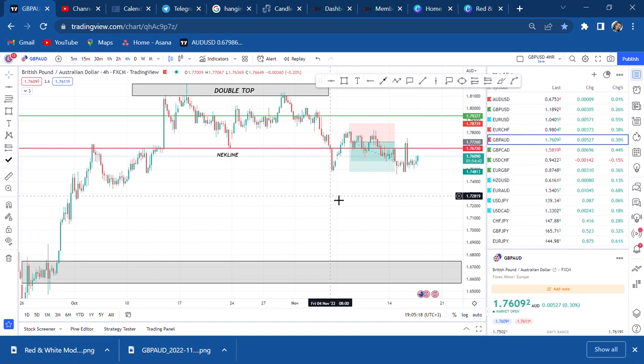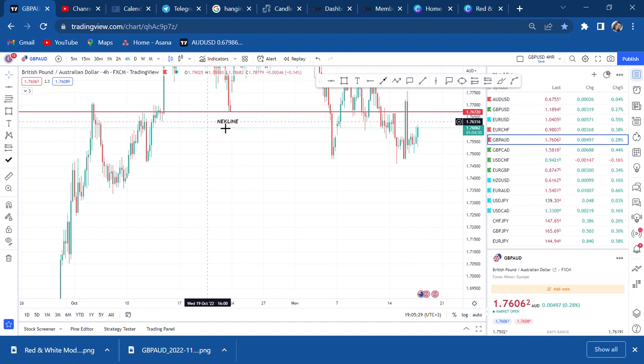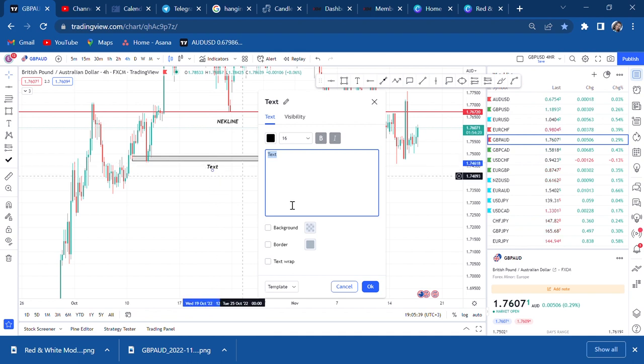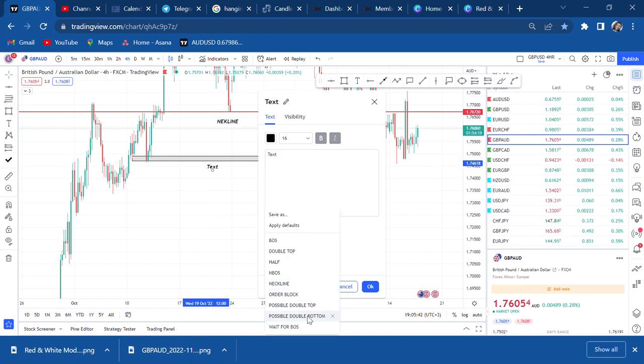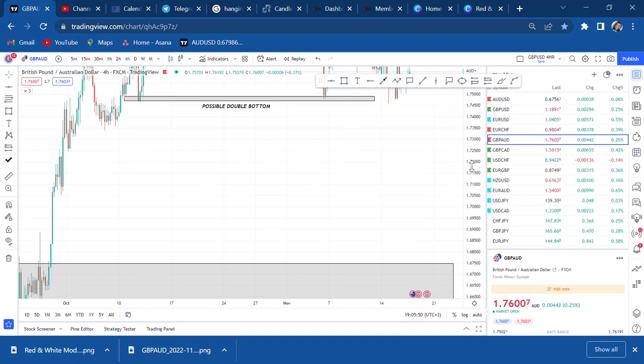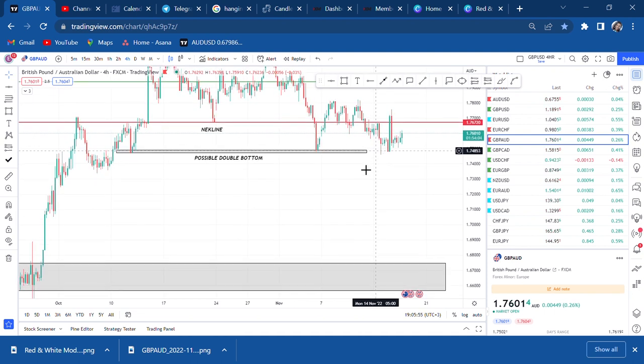Now remember — the double top has broken the neckline, and after it broke the neckline the market came and formed a double bottom. We had a double top that broke the neckline, but now we have a double bottom. For me, I think this possible double bottom is here to confuse us on the journey — the market is telling us it might buy, but I think this is a false alarm.